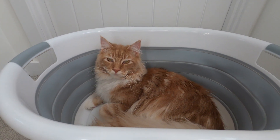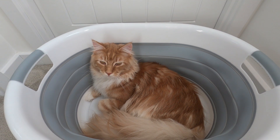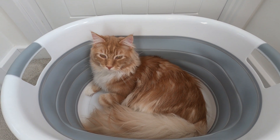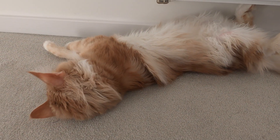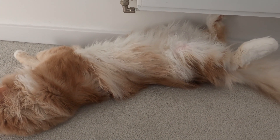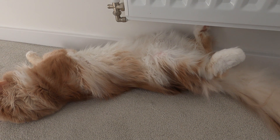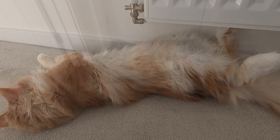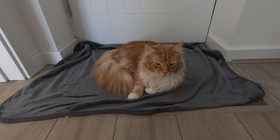But did you know the same goes for the laundry basket? This one is called the '90 degree twist' — keeps me nice and flexible in my sleep.